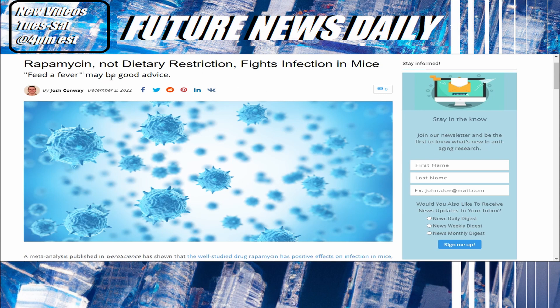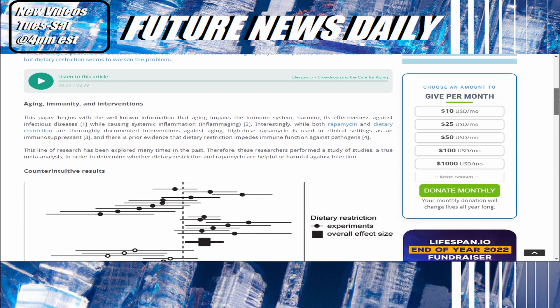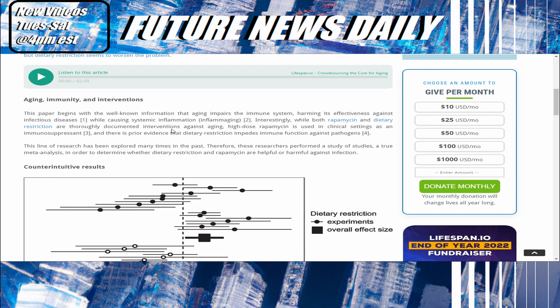Moving on — rapamycin, not dietary restriction, fights infection in mice. 'Feed a fever' may be good advice. This paper begins with the well-known information that aging impairs the immune system, harming its effectiveness against infectious diseases while causing systemic inflammation. Interestingly, while both rapamycin and dietary restriction are thoroughly documented interventions against aging, high-dose rapamycin is used in clinical settings as an immunosuppressant, and there is prior evidence that dietary restriction impedes immune function against pathogens.